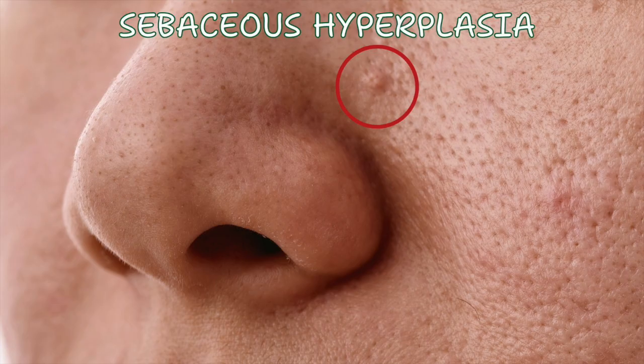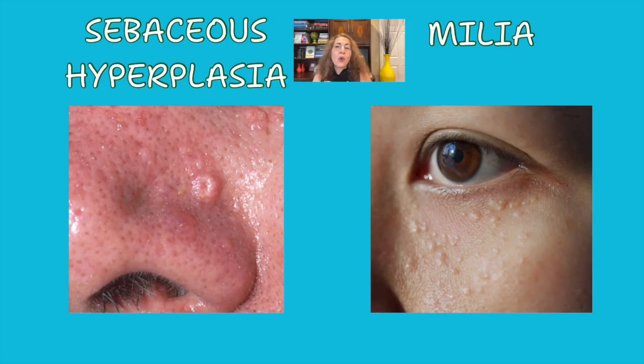Let's first clarify what milia are and how they are different from sebaceous hyperplasia — a condition that is often confused with milia. In my previous video, we talked about sebaceous hyperplasia: those soft yellowish bumps caused by enlarged oil or sebaceous glands. Milia, on the other hand, are completely different. They are tiny, hard cysts filled with keratin, the same protein that makes up our skin, hair, and nails. Since both can look like yellowish round beads, they are often confused, but sebaceous hyperplasia is much softer.